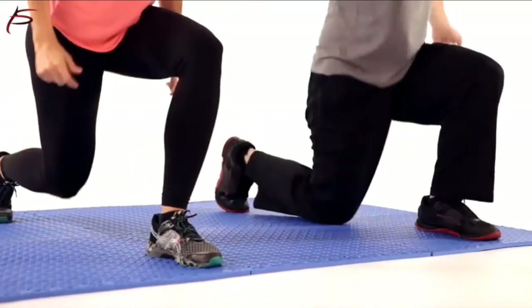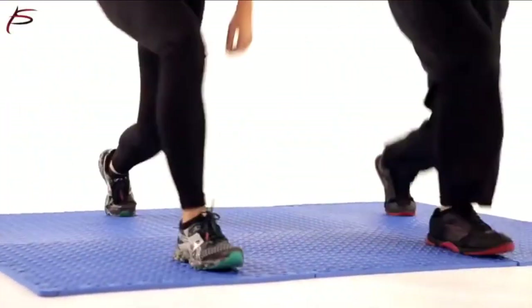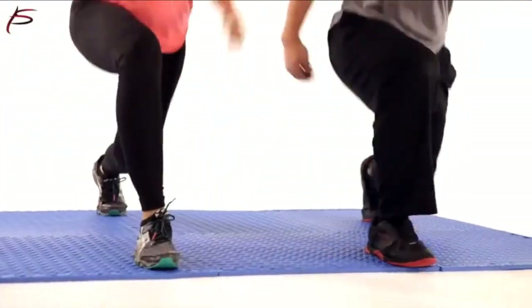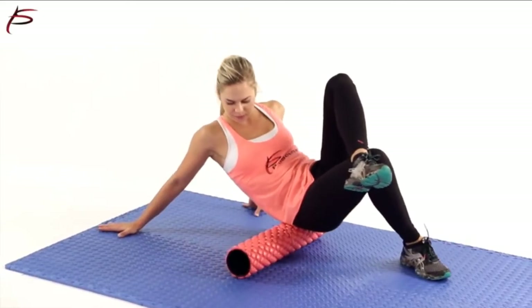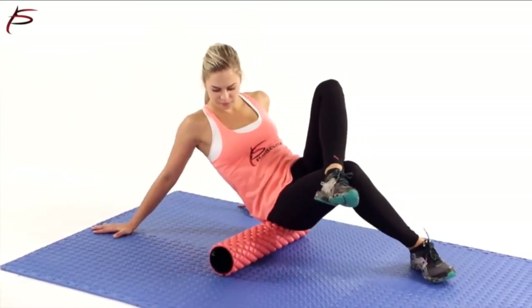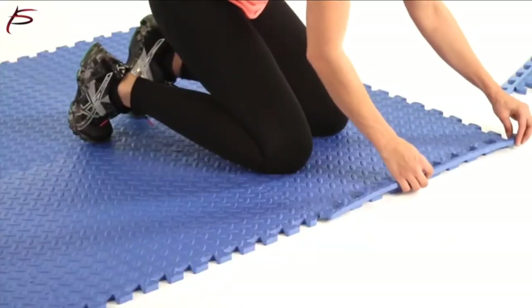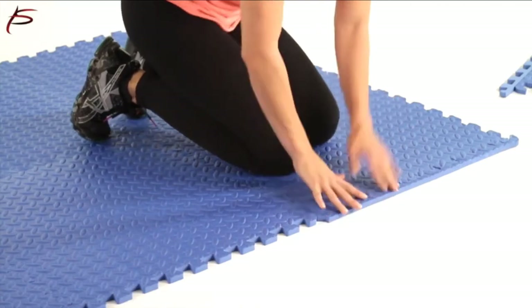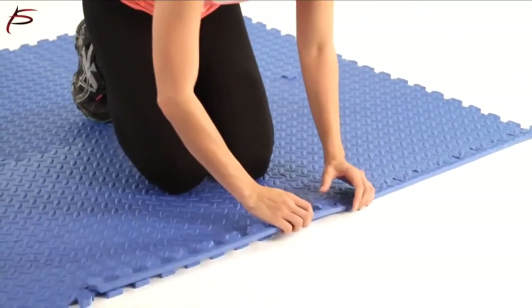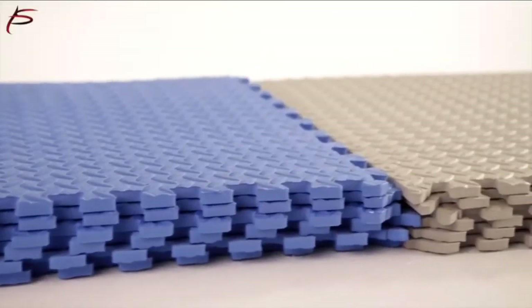Each one is also water-resistant to absorb and repel leaks and spills to keep your floor safe. They're also available in different colors to add style to your garage. The mats are lightweight and can be moved around easily by hand. Each one is able to connect to another to fill the space of your choosing, and they cover an area of 24 square feet. They also contain no trace of toxic phthalates and are eco-friendly.